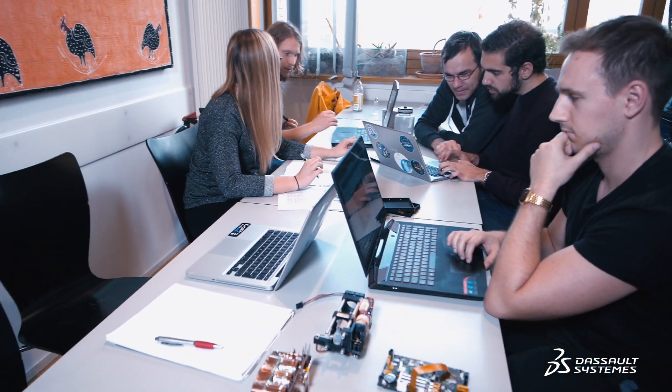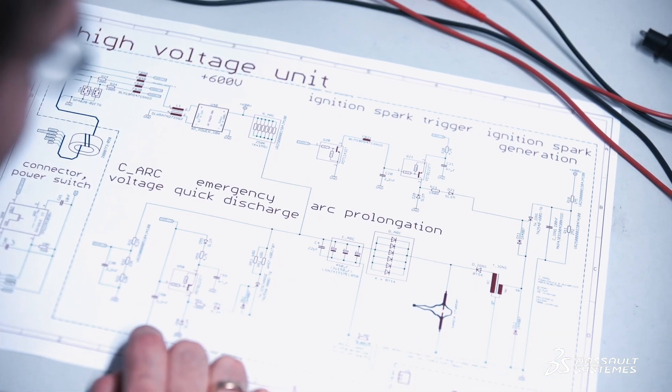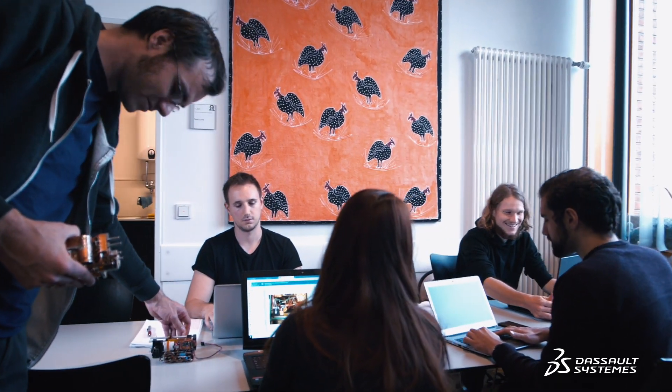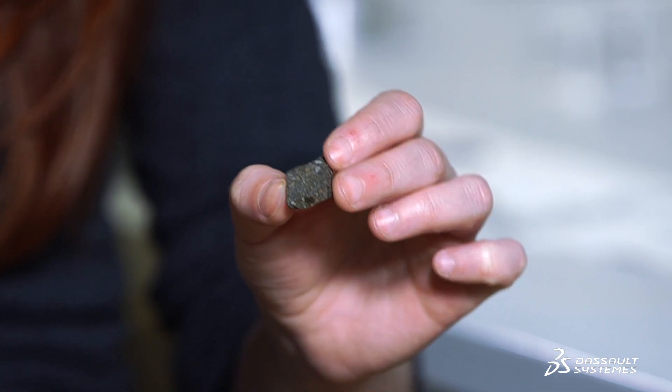The German Aerospace Center sponsored a contest for student teams to send an experiment to the ISS. Among the winners is a team from Goethe University Frankfurt to test the lightning theory. AXS is an acronym for experimental chondrule formation aboard the ISS. Chondrules are small objects that can be found in many meteorites, and it's believed that these chondrules are the building blocks of our solar system.